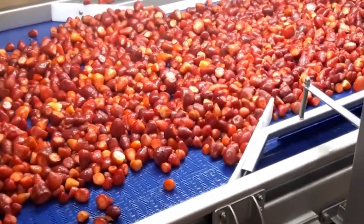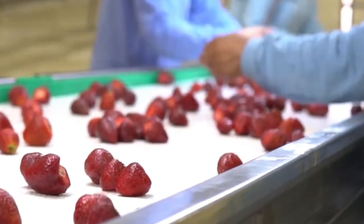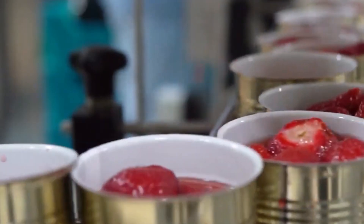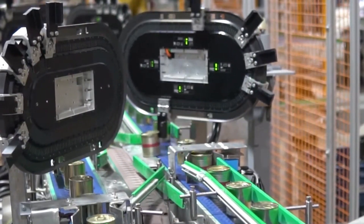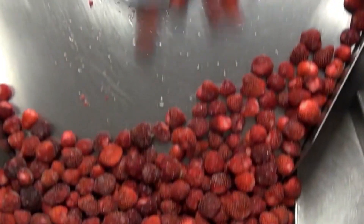Remote sensing also helps farmers manage crop diseases, pests, and nutrient deficiencies. The use of wearable technology and sensors can help rural people monitor the health and status of their livestock, including food consumed, movements, and vital signs. This information can help farmers identify problems early and address detected conditions, improving the overall productivity and efficiency of livestock operations.